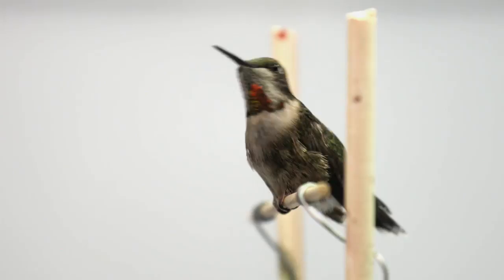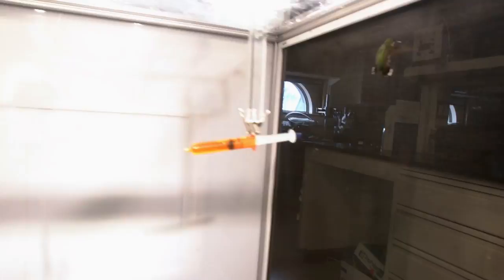We're really interested in understanding how much energy, how much power does it take to hover, and how does that change as we scale up in size or look at different hummingbirds.